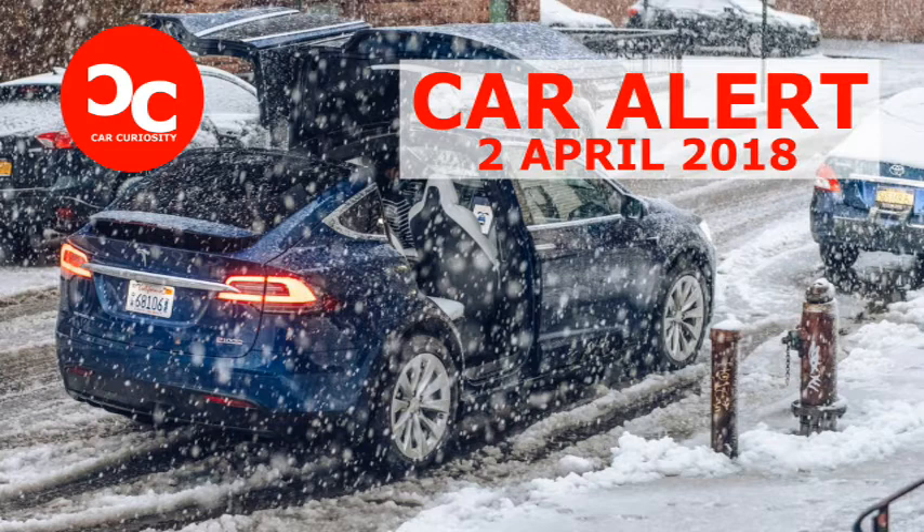But then a Tesla Model X pulls up on the scene. This isn't a tow truck, you scoff, likely to nobody else since you're watching YouTube. The wing-doored van crossover gets hooked up to the tractor-trailer and pulls the damn thing up the hill, saving people from having to ask Alexa to reorder batteries that are now in a ditch somewhere off the side of the highway.